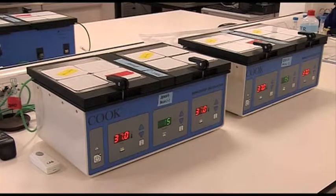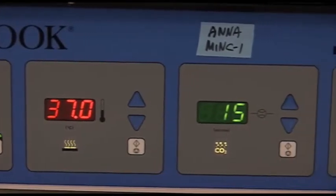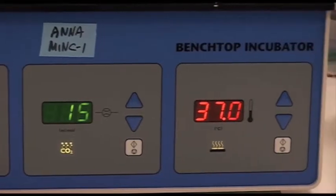We use a special type of incubator called a mini incubator, which is quite unusual in the UK because they're quite advanced. And it means that when we open the incubator, the temperature remains very stable and there are very minor temperature fluctuations on the patient's embryos in comparison to larger incubators.